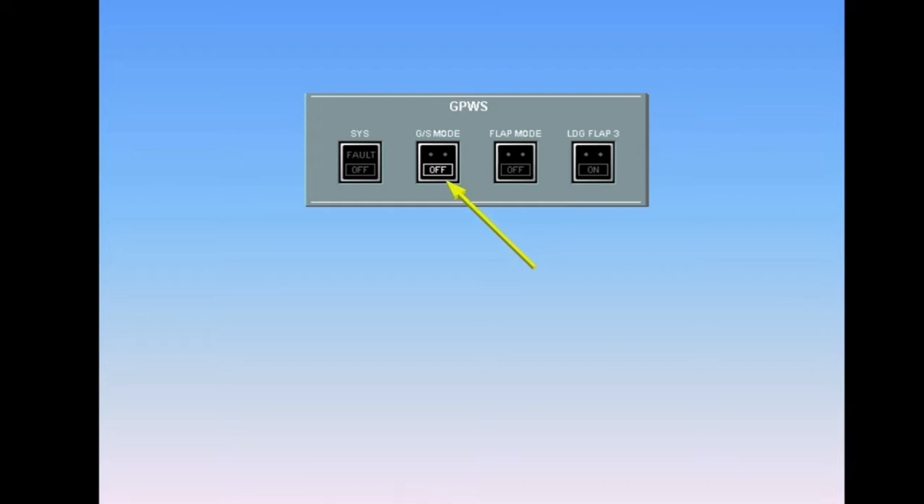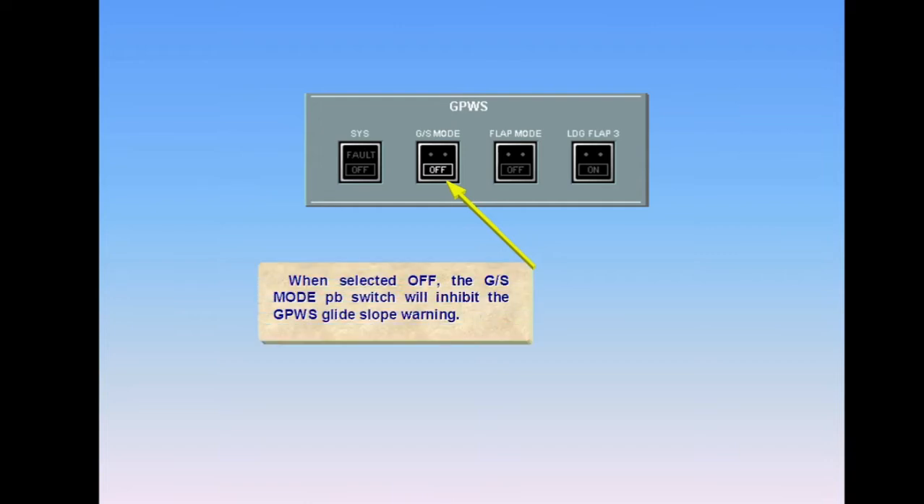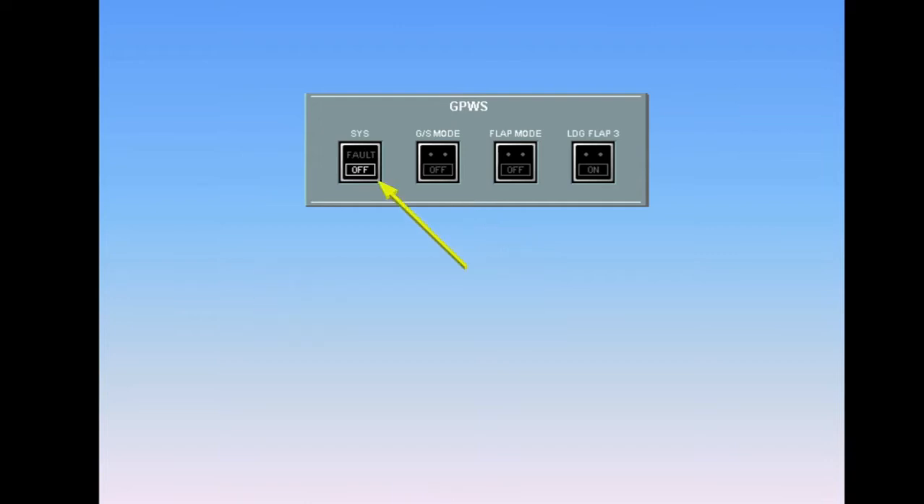When selected off, the glide slope mode push-button switch will inhibit the GPWS glide slope warning. The white off light illuminates when the GPWS is selected off.